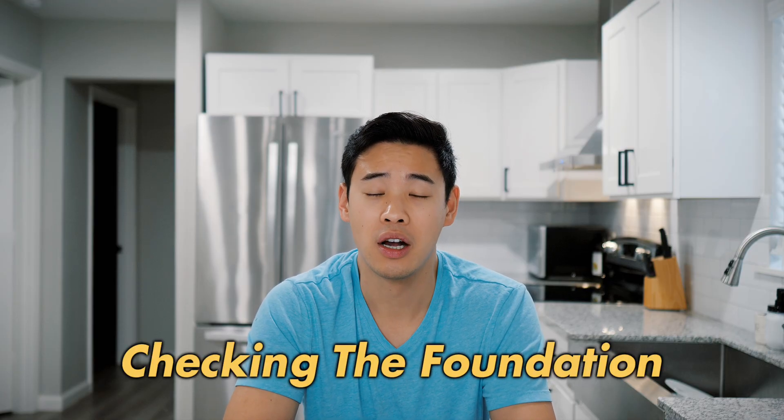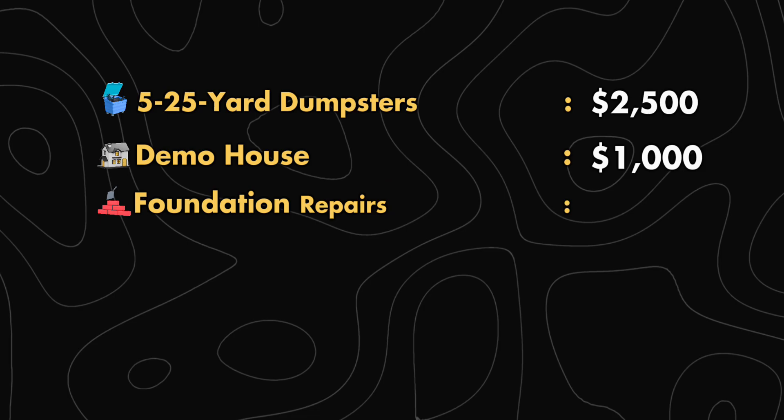The first step after demo is normally checking the foundation. The foundation is always the first thing you want to fix because everything else after that is affected if you try to fix the foundation later. For this house, I had to replace some of the rotted wood beams under the house, and the foundation repairs ended up costing me $4,000.